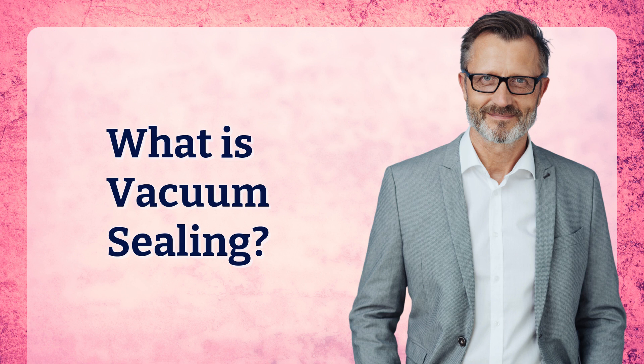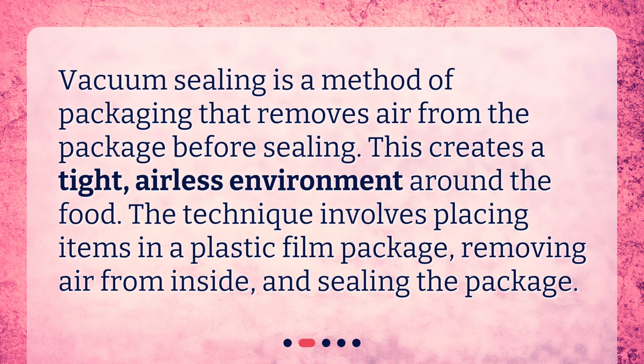What is vacuum sealing? Vacuum sealing is a method of packaging that removes air from the package before sealing. This creates a tight, airless environment around the food. The technique involves placing items in a plastic film package, removing air from inside, and sealing the package.